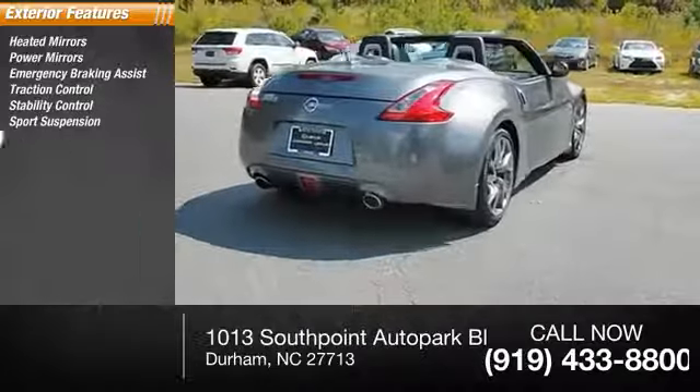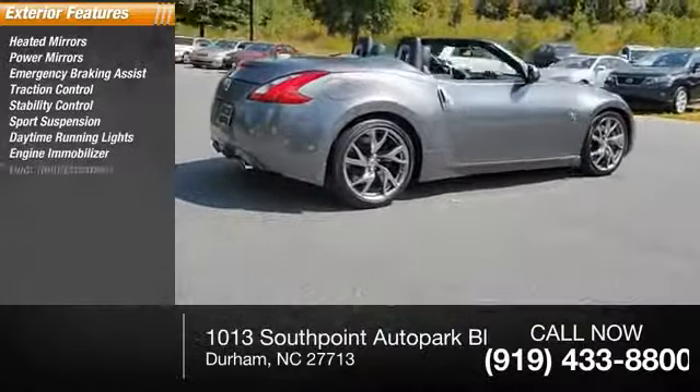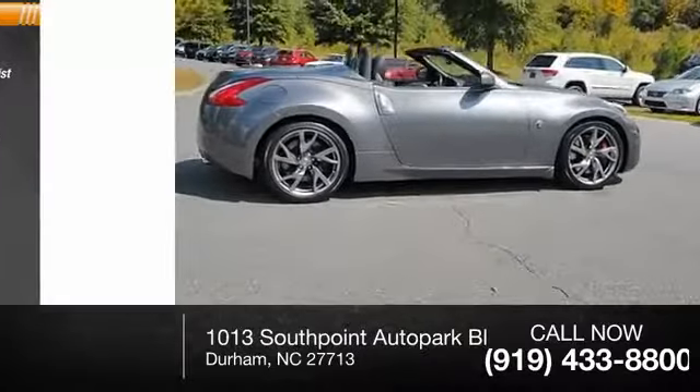Sports suspension, daytime running lights, engine immobilizer, door reinforcement, auto headlight on-off.